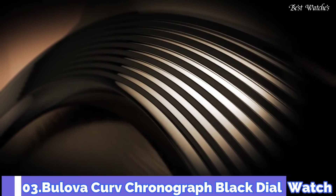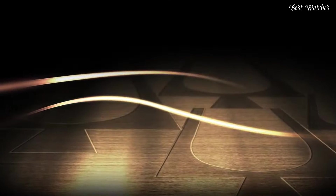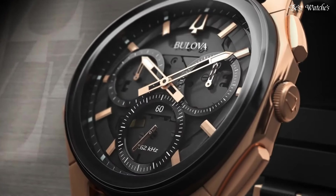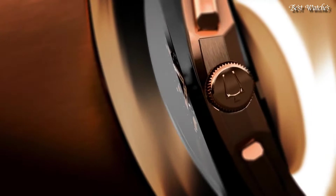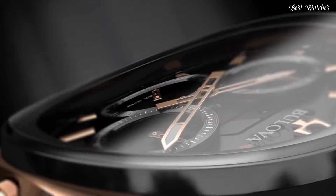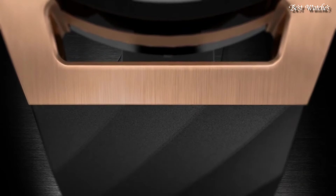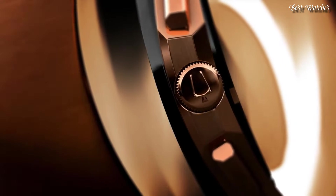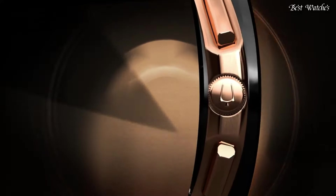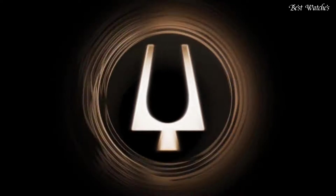Number 3: Bulova Curve Chronograph Black Dial Watch. Rose Gold Tone Stainless Steel Case with a Black Rubber Strap, Fixed Black Ion Plated Bezel, Black Transparent Center Dial with Luminous Rose Gold Tone Hands and Index Hour Markers. Dial Type: Analog Chronograph. Quartz Movement, Scratch Resistant Sapphire Crystal. Case Size: 44mm, Case Thickness: 10.1mm, Band Width: 20mm. Water Resistant at 30m, 100ft. Functions: Chronograph, Hour, Minute, Second.